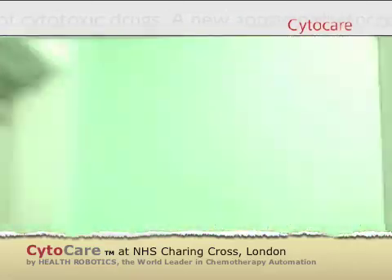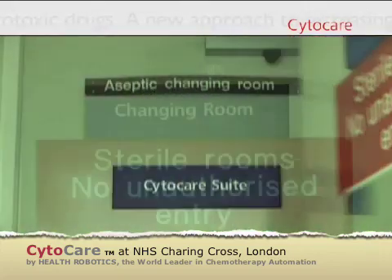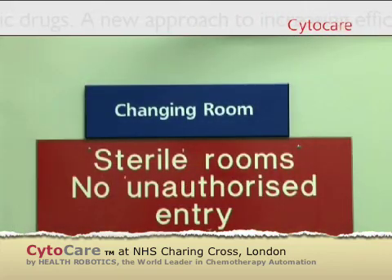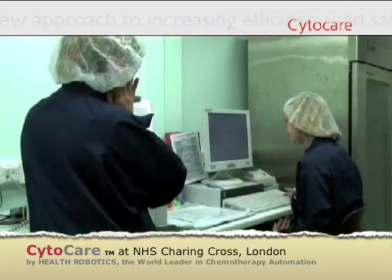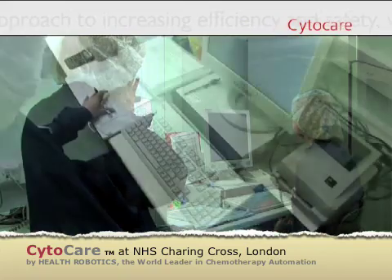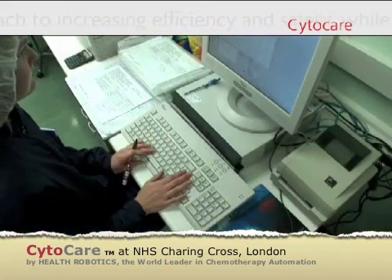The Charing Cross Hospital in London has been the first to implement CytoCare, an innovative approach to cytostatics compounding. In this pharmacy, the cytostatics preparation cycle starts when prescriptions are entered into the system.